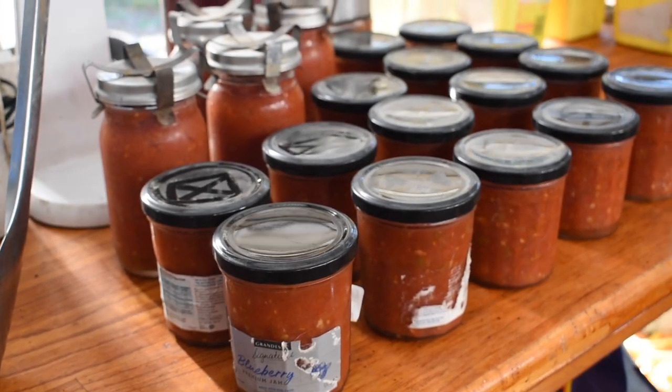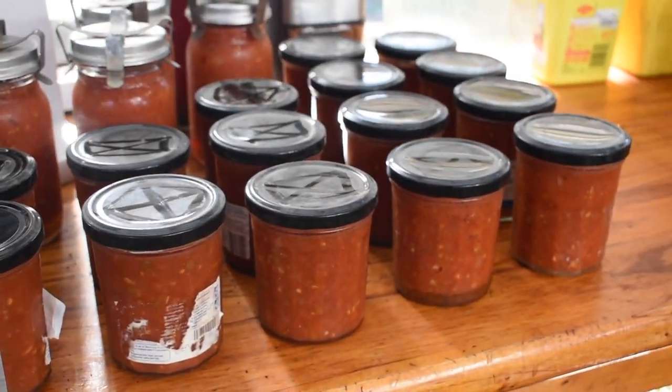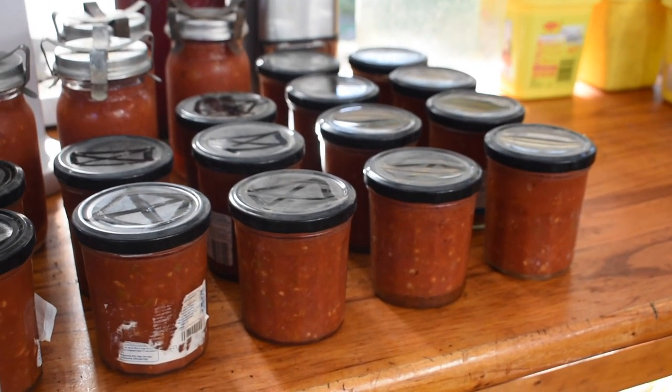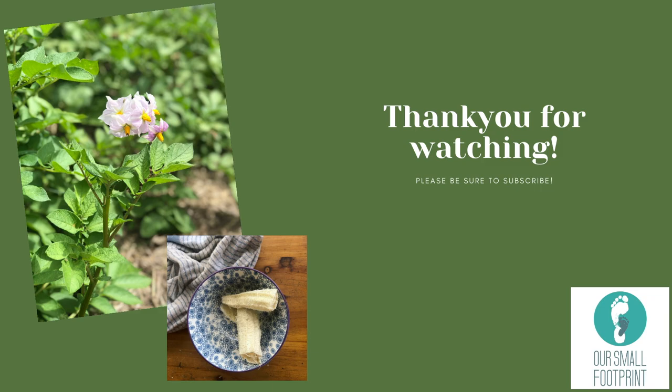I thought I'd show you the jars of salsa after they came out of the canner — someone has decided to draw patterns on the lids in the water residue, but just ignore that! That was another day of food prep. I hope it gave you some ideas of what to use things for and how to get through a period of time with tasty food using only what you've got in the cupboard. Thank you very much for watching.